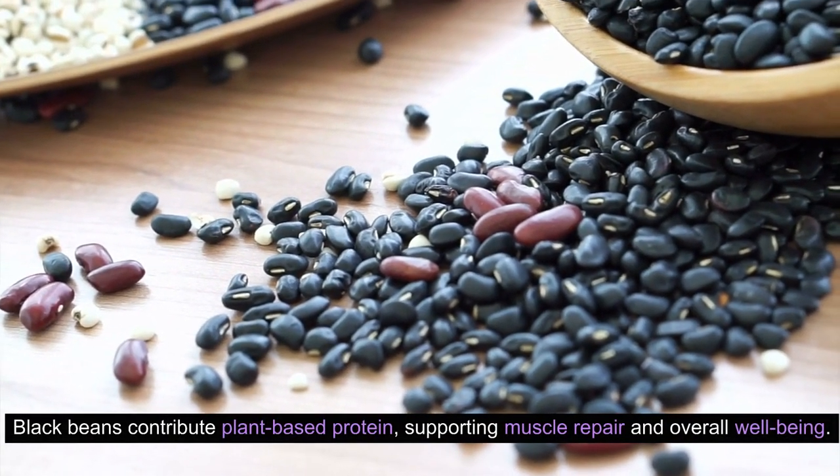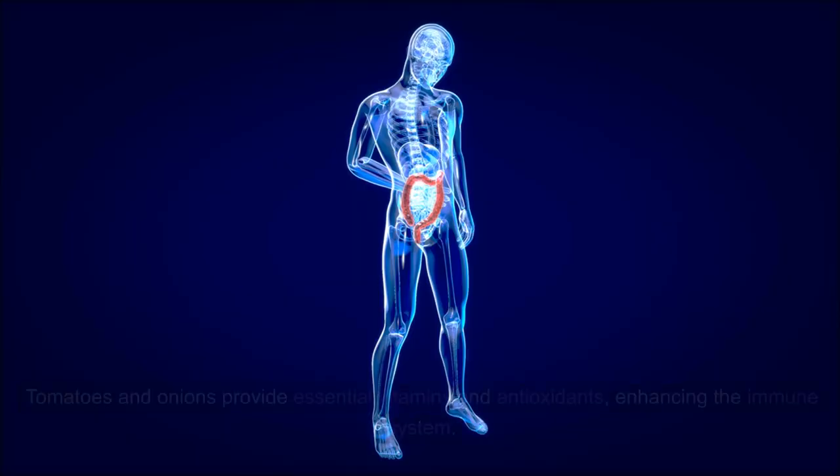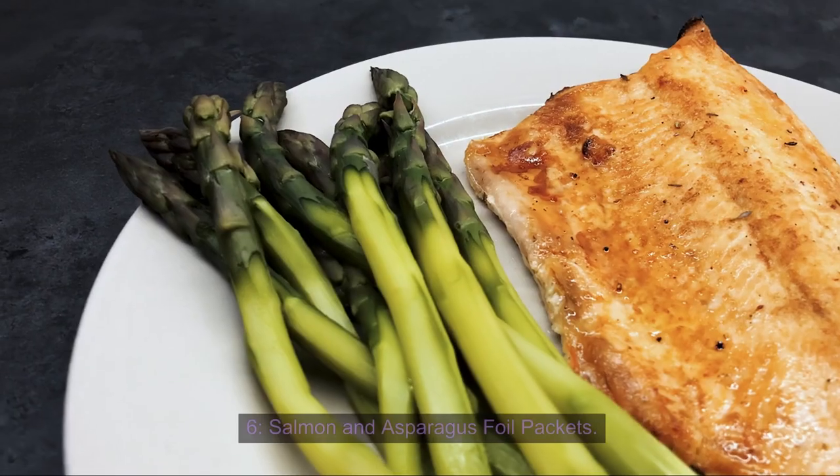Black beans contribute plant-based protein, supporting muscle repair and overall well-being. Tomatoes and onions provide essential vitamins and antioxidants, enhancing the immune system.